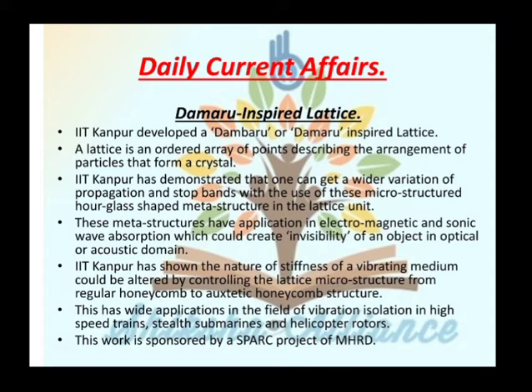IIT Kanpur has shown that the nature of stiffness of a vibrating medium could be altered by controlling the lattice microstructure from regular honeycomb to auxetic honeycomb structure. This has wide applications in vibration isolation in high-speed trains, steel submarines, and helicopter rotors. This work is sponsored by the SPARK project of MSRD.